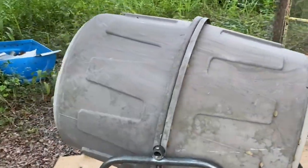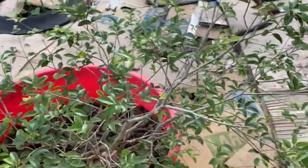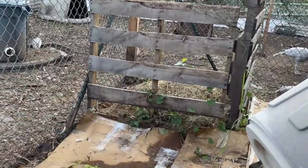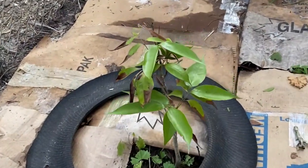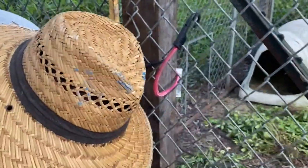We got some composting buckets we're in the process of filling and turning. Here is our jabuticaba — also called the Brazilian tree grape. It's a tree that produces fruit directly on its bark on the trunk. We have another compost area here. And this is a lychee — I had it planted out in the sun and it got burnt, so I moved it in over here in the shade hoping it would come back.